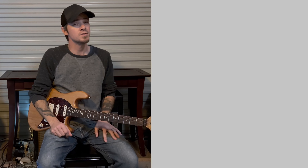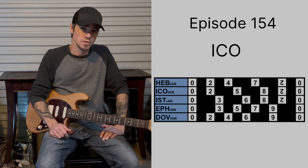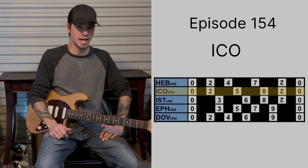Hi. Welcome to episode 154, the set of the day. The dozenal intervals are 0, 2, 5, 8, 10.